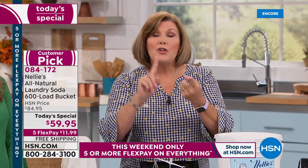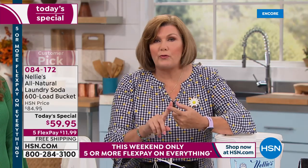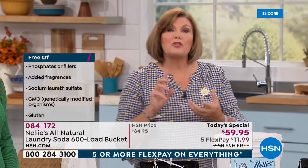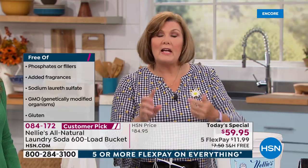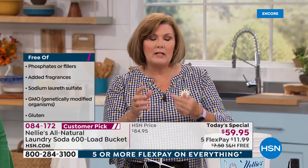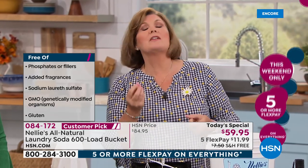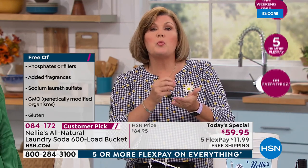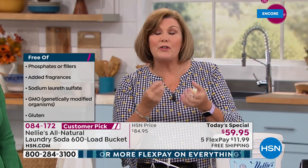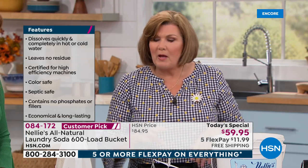No phosphates, no chlorine — it's hypoallergenic, fragrance-free, septic system safe, high-efficiency machine certified, cruelty-free, non-GMO, no genetically modified organisms. It's even gluten-free. Why is that important? Because a lot of detergents use wheat-based proteins, and if you are gluten sensitive, those detergents have gluten in them.